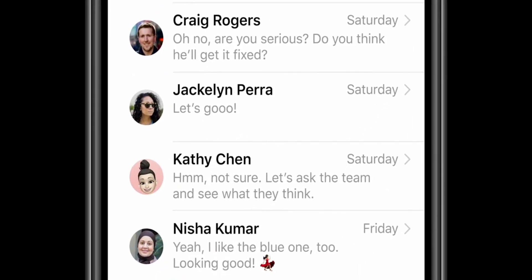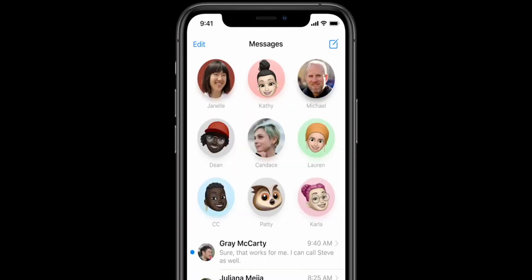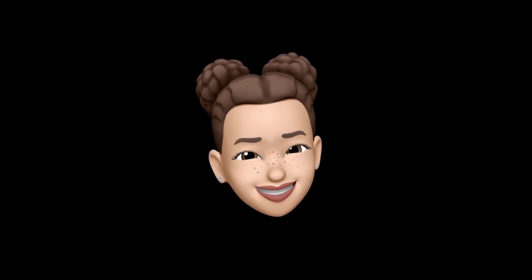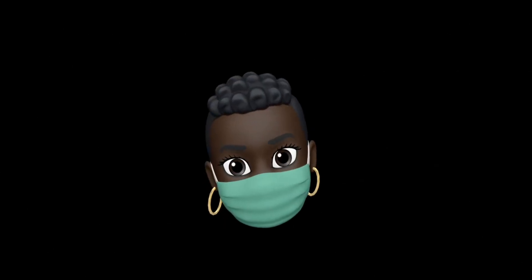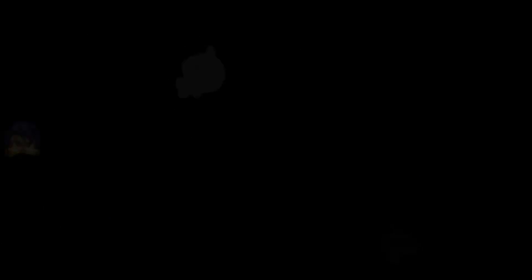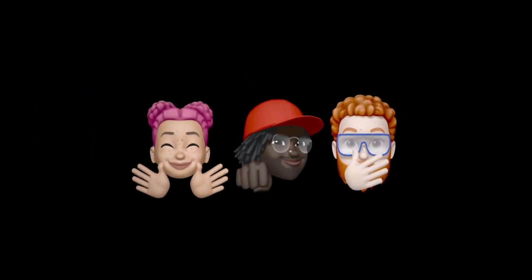Another major change is in Messages. You can now pin your most favorite chats on top — that's a very needful feature. We get a lot of OTP messages, transactional messages, spam messages, so the people you talk to regularly, their chats get lost. With this, they'll always be on top. There are also new Memojis — there's one emoji with a mask on. It's like, with the world, Apple is also changing. We're all kind of accepting the life we're living with the mask on. It's a part of our life now — we cannot deny it, we have to use it for our safety, and I wish everybody's using masks because it really protects you.